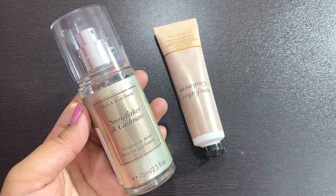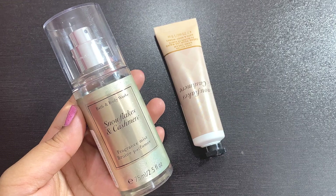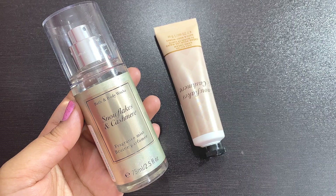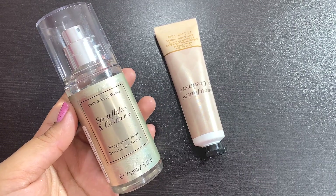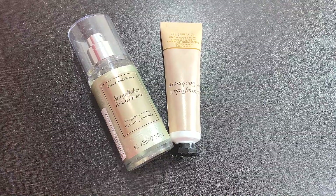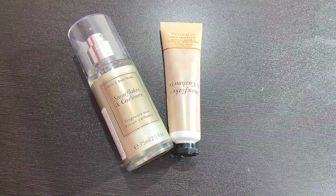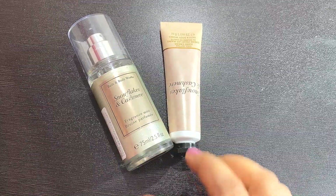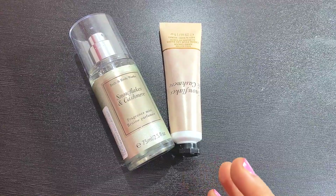I bought them online without actually smelling the fragrance in store, but I do not regret my purchase at all — it's such a nice fragrance. If you are tired or bored of fruity, fresh, or floral fragrances, then for a change you can definitely try this out. It's such a beautiful fragrance.